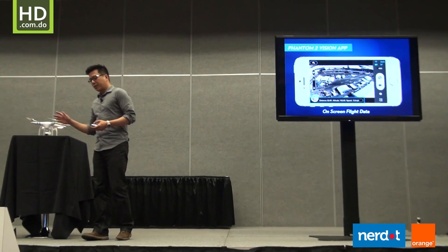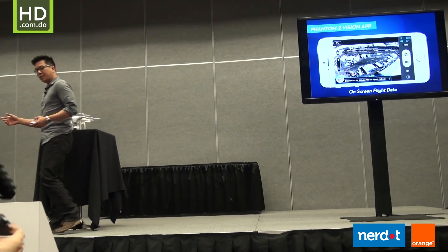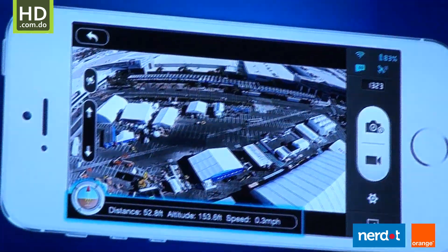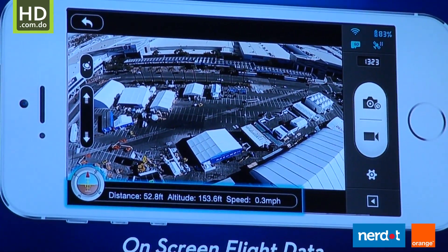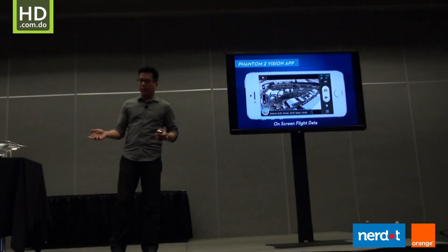Besides these safety features, we also offer on-screen data. The on-screen data shows you data such as distance from home, the height it's flying at, the current speed it's flying at, the number of GPS satellites you're locked into, and even the amount of battery power that's left.